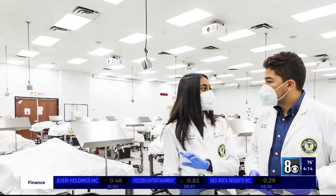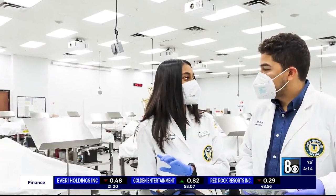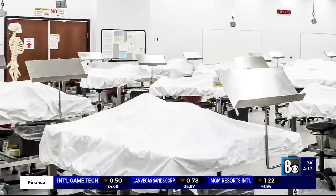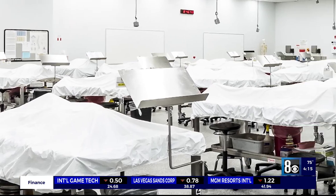Second-year osteopathic medical student Priniti Shaw shares her experience of holding a scalpel for the first time — a little nervous, but also a little excited. It was the first moment she says she began her medical journey inside the anatomy lab of Toro University Nevada.